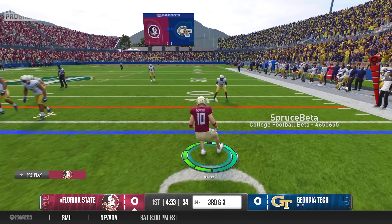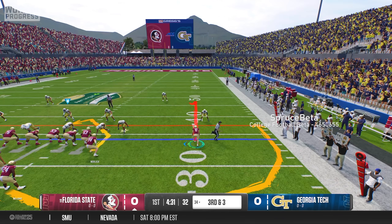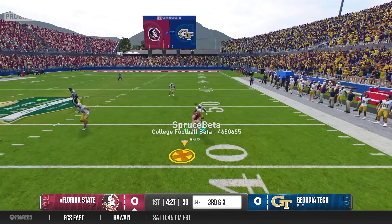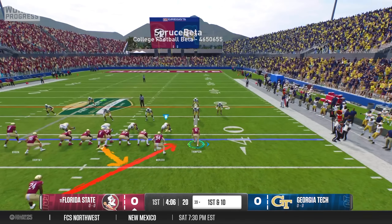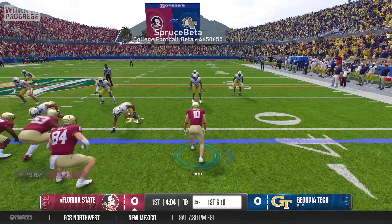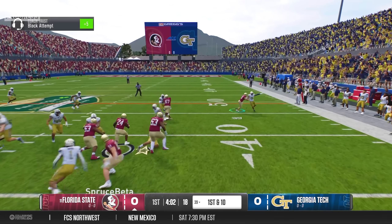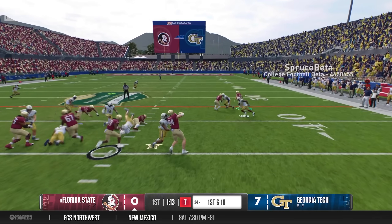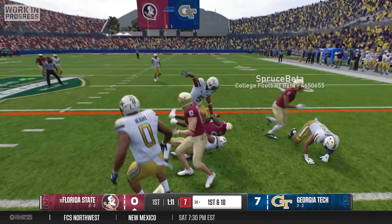After settling in and gaining my composure, on third down, I ran the first route of my college career — a simple curl route — and I secured the catch for the first down. It was clear that our game plan was to pound the rock on the ground as much as possible with star running back Roydell Williams, who had just transferred from Alabama and was one of the most talented running backs in the country.